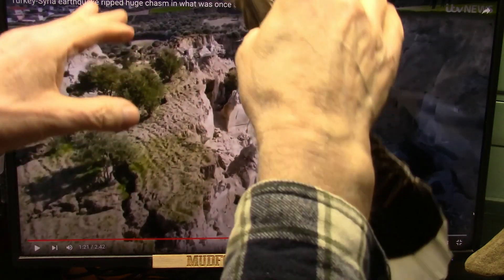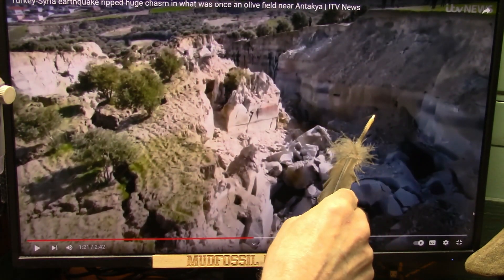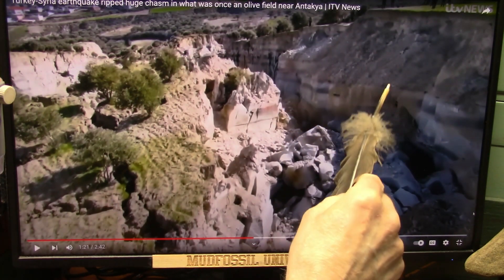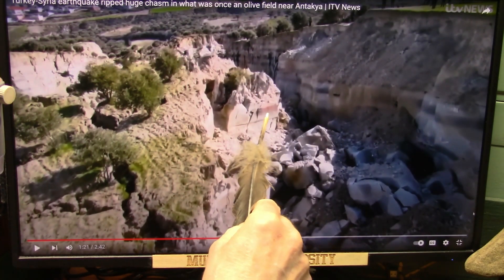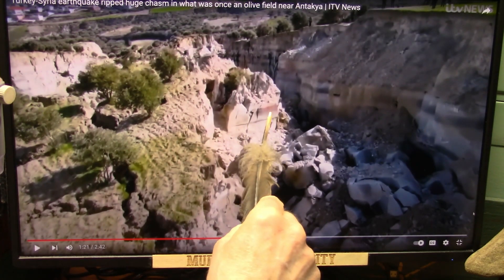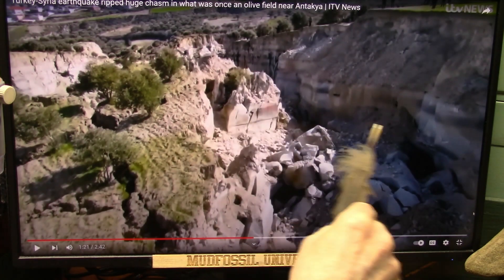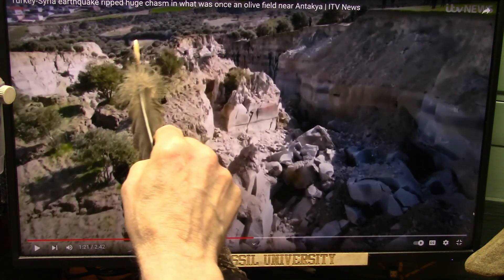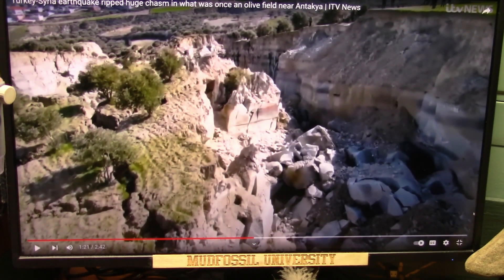It wasn't an earthquake — it was a collapse. And the reason is, underneath here, you see these brown spots? That is a different material than these stripy spots. You see how flat that is, and these breaks — they're like little squares — and red here, and then all of these lines going across. But this right here ran out and flowed down the hill. It's a different substance, and I found it in the Mud Fossils.